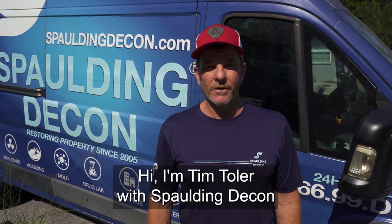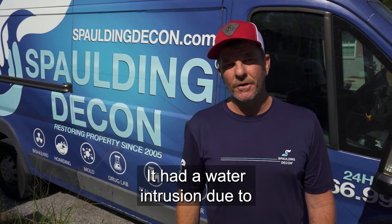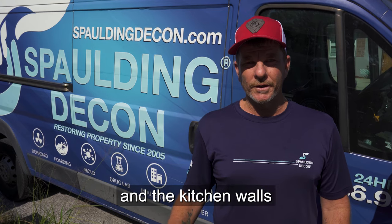Hi, I'm Tim Toler with Spalding Decon. We're at a single-family dwelling. It had a water intrusion due to the hot water heater busting on it. It intruded into the living room, the walls, the kitchen floor, and kitchen walls.